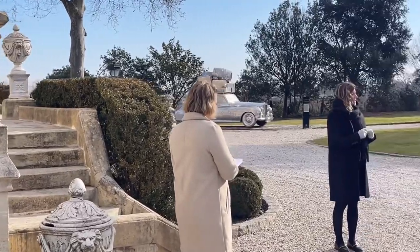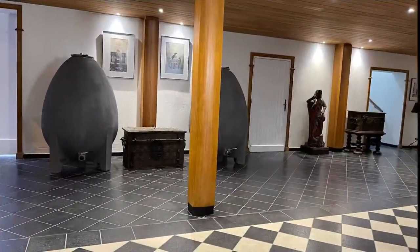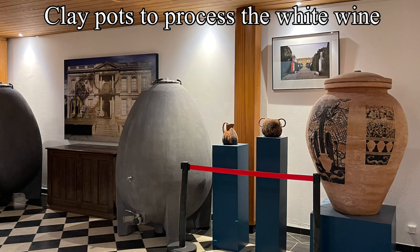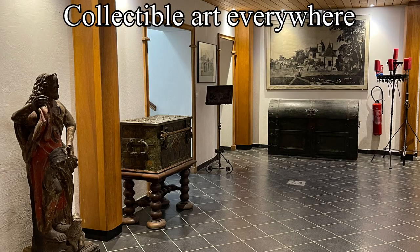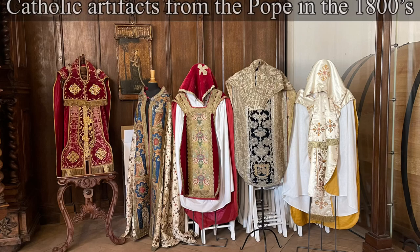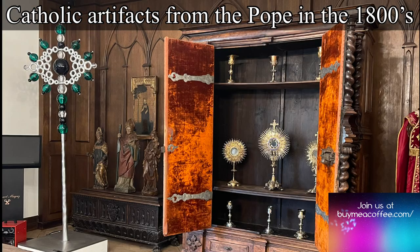We were given a history lesson on the multiple owners and the new current owner, and we were taken through the entire process of winemaking with some of the historic artifacts still kept here. We went into the vat room, into the cask room, and collectible art was just everywhere. It was gorgeous. We had an amazing time, and I just couldn't get over the beauty of the Catholic artifacts that were all over for us to marvel at.